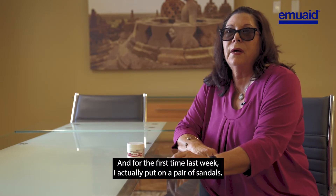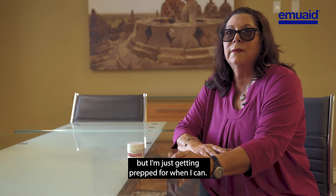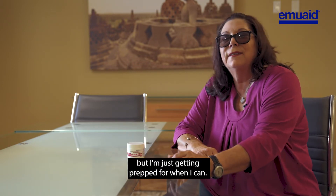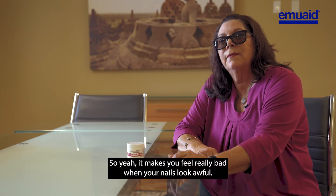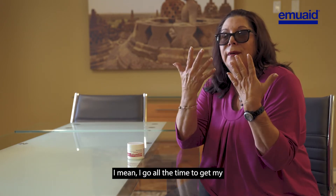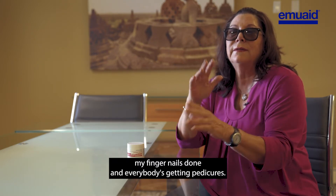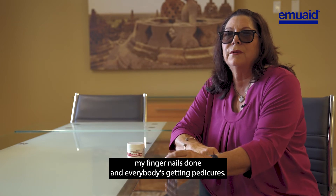For the first time last week I actually put on a pair of sandals. I didn't really go out anywhere, but I'm just getting prepped for when I can. It makes you feel really bad when your nails look awful. I go all the time to get my fingernails done and everybody's getting pedicures — I'm too embarrassed even to get a pedicure.